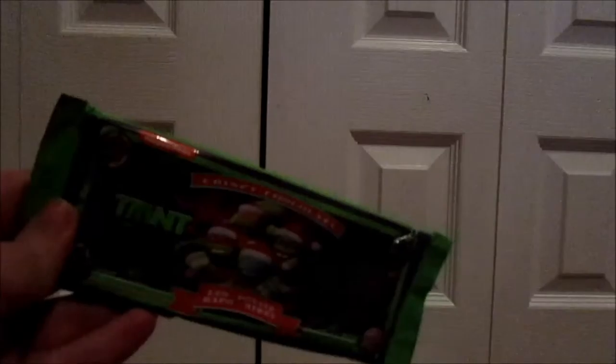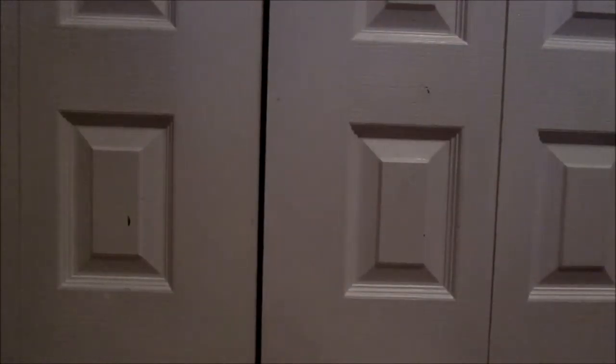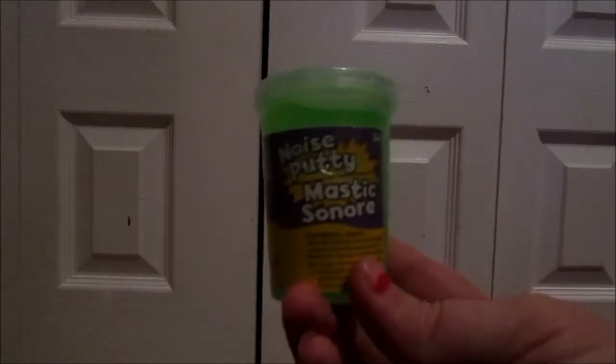I'm going to show you guys the easy stuff first — the things we got for all three kids. For Mason and Aiden we got these two Teenage Mutant Ninja Turtle chocolate bars, and for Liliana we got a Frozen chocolate bar. We got three candy cane M&Ms, three candy cane mints from the Dollar Tree. The kids love playing with these — my mom sent them to us in Hawaii — and we got some noise putty: green, yellow, and pink.